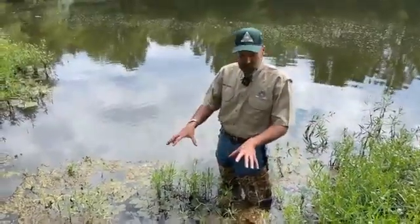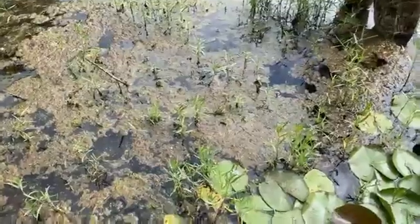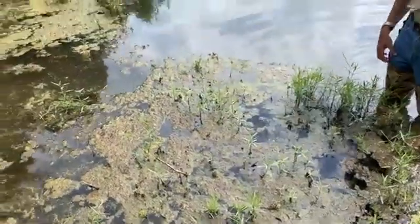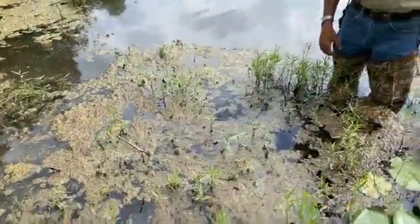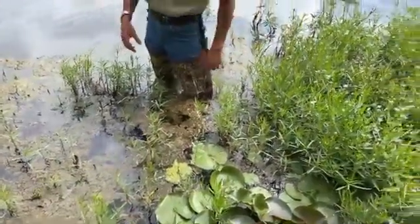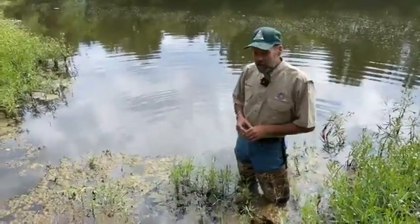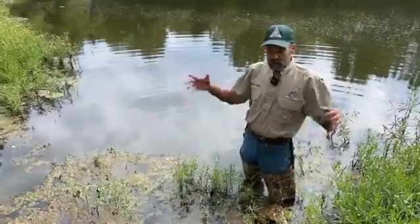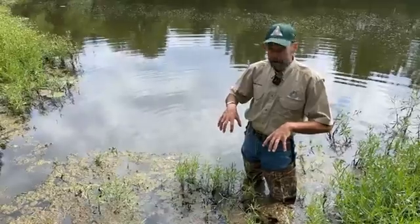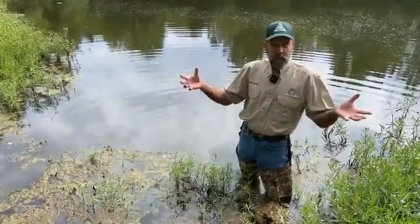This slimy algae — pond scum, that's another name for it — is a real common problem here in Missouri. A lot of ponds have it. The biggest issue is if you have a lot of it, it can choke out a pond. It can actually even lead to fish kills because it's pulling oxygen out of the water at night. It's a sign that you've got too much nutrients in your pond, too much fertilizer.